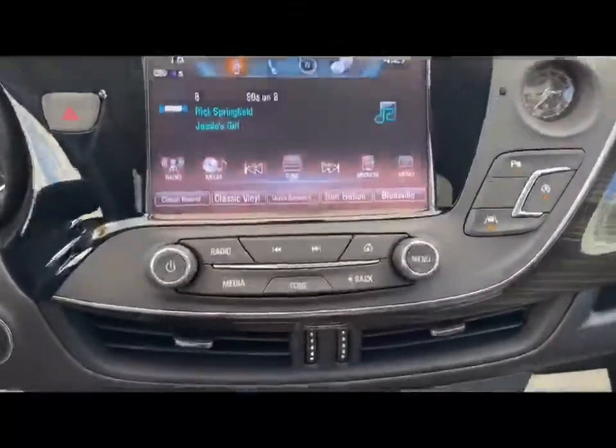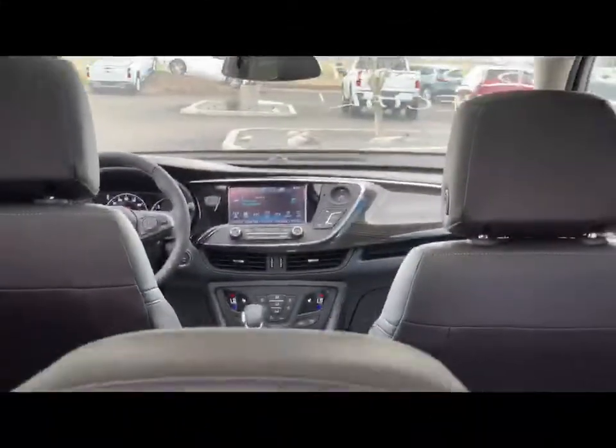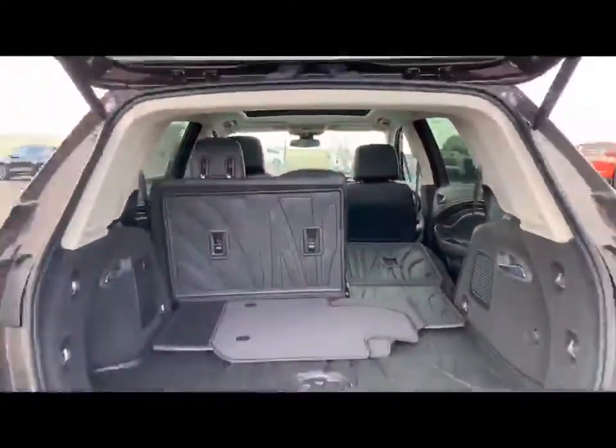Some other features this Buick Envision has are the GM floor mats, the heated steering wheel, and the amazing Bose speaker sound system.